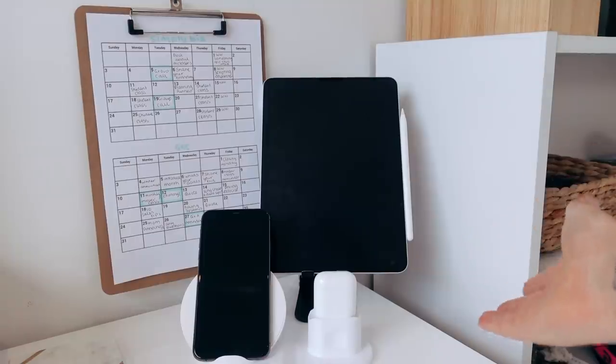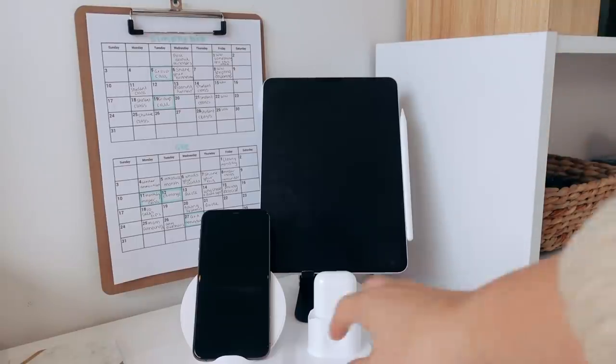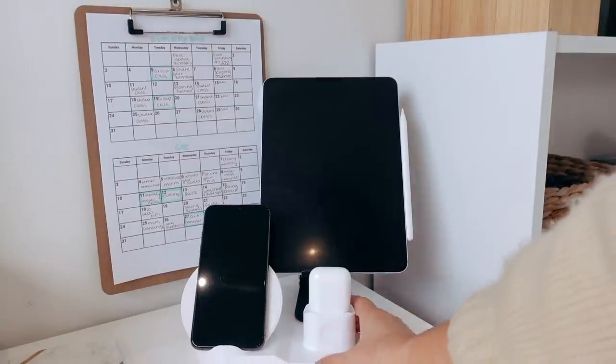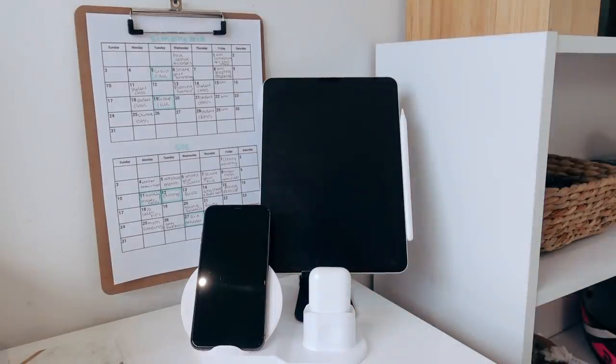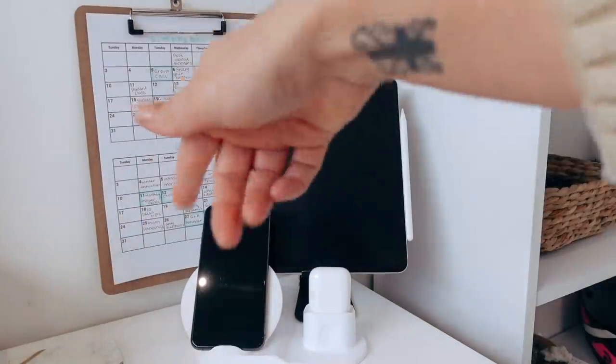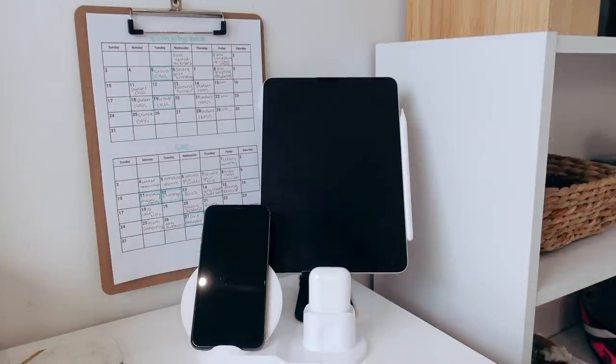Over here I just have my sort of tech organization. I have my iPad and then of course a small charging station that charges my Apple AirPods and my iPhone as well. It's actually not plugged in right now because I use the same charger for my laptop, my iPad and the charging station — and it's on the floor right now because it didn't add to the aesthetics of the video. But that's essentially my little tech station over here.